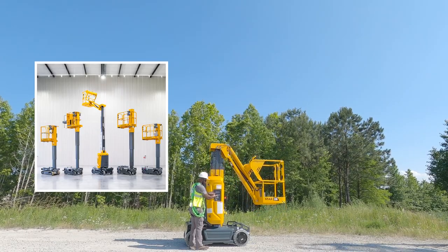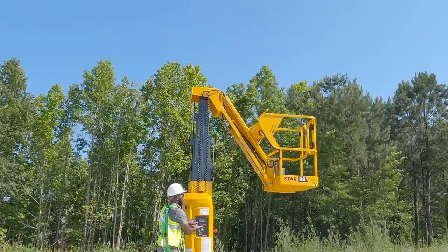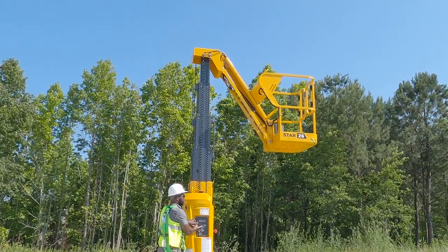Halat designs and builds rugged and agile vertical mast lifts to meet the demands of a variety of work environments.